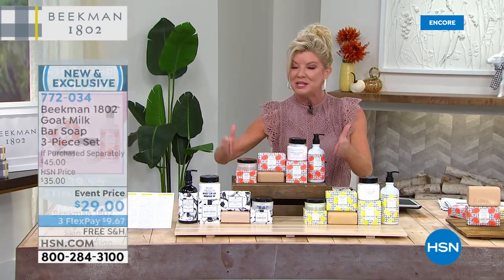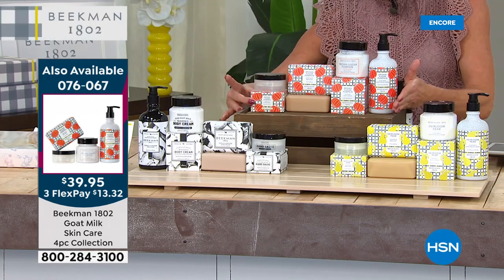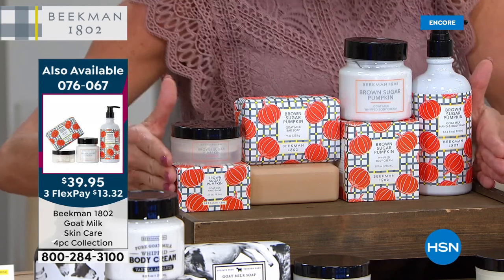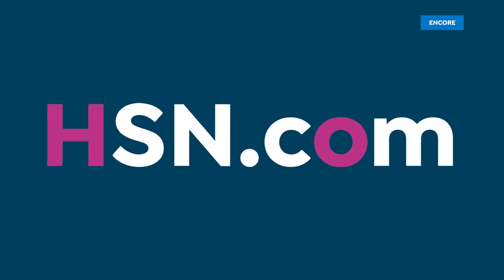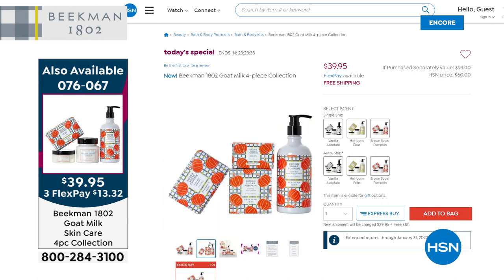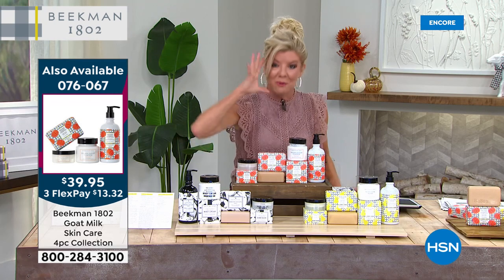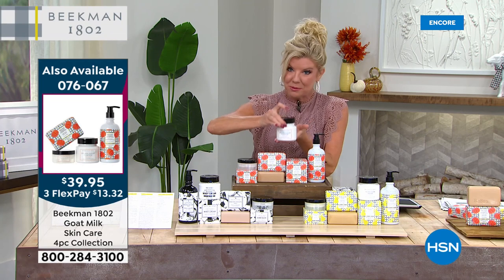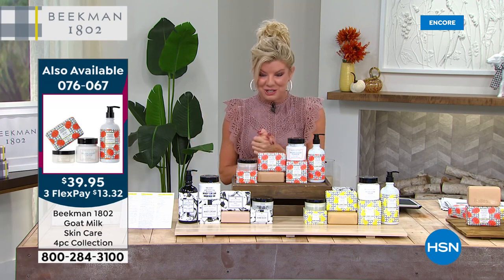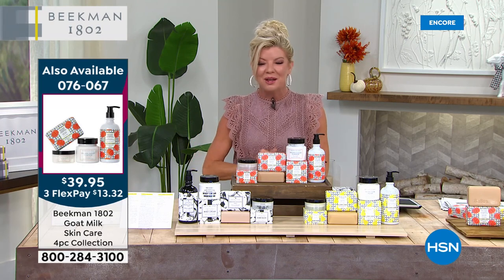We have never done the hand salve in a Today's Special before — the brown sugar pumpkin has been extremely popular, the heirloom pear has been a very popular customer pick since launch, and of course the vanilla absolute. You're getting everything: whipped body cream, hand and body wash, bar soap, and hand salve — all full sizes. Just to reiterate: normally the full-size whipped cream body is $38. So for less than $2 more, you're receiving the other three full-size products plus free shipping and the delicious recipes on your initial AutoShip shipment.